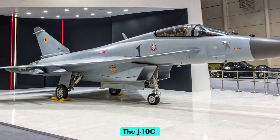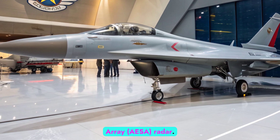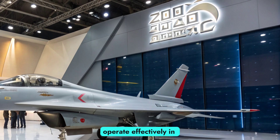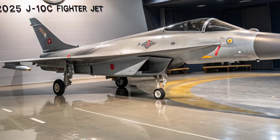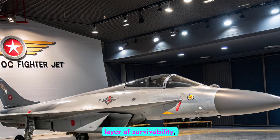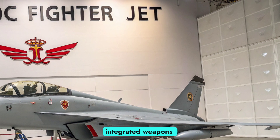Avionics and systems: The J-10C incorporates a wide array of advanced avionics, making it one of the most sophisticated fighters in its class. Central to its capability is the active electronically scanned array (AESA) radar, which provides enhanced detection range, target tracking, and electronic counter-countermeasures, allowing the J-10C to operate effectively in contested environments. Beyond radar, the aircraft features a modern glass cockpit, helmet-mounted display, and integrated electronic warfare suite. Pilots benefit from superior situational awareness with multifunction displays and data link systems enabling real-time communication with other aircraft and command centers. The electronic warfare systems add a critical layer of survivability, giving it the ability to jam enemy radars, evade missile locks, and confuse incoming threats. Together, these avionics transform the J-10C from a simple airframe into a digitally integrated weapons platform.